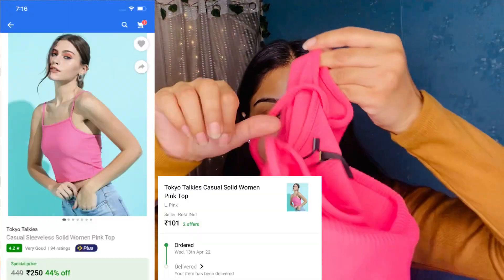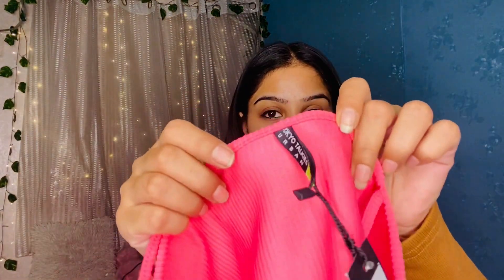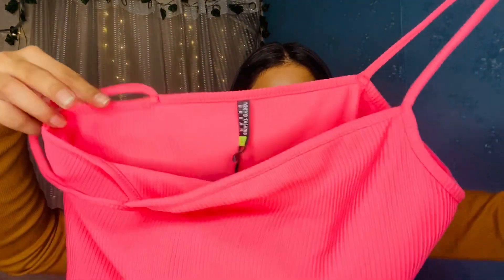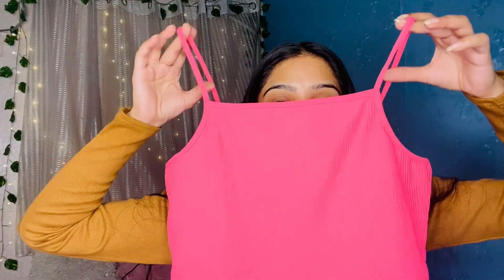My very first product is this light pink top. The price is around ₹101. I have bought this top — the brand is Tokyo Talkies, and I got the last size. I had mentioned that sizing runs one size low, not two sizes low, so I didn't get the medium size.